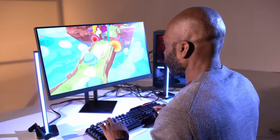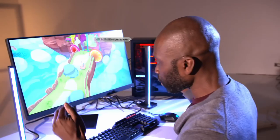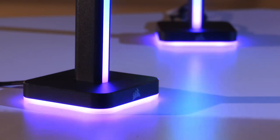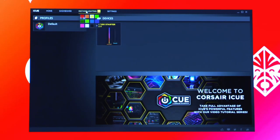At number two is a light that aims to take your gaming to a whole new level. These are the iCUE LT100 light towers, which plug straight into your computer, bathing you in additional lighting from your game. The lights are controlled by iCUE smart lighting software, which you install on your PC.